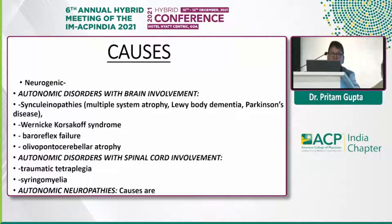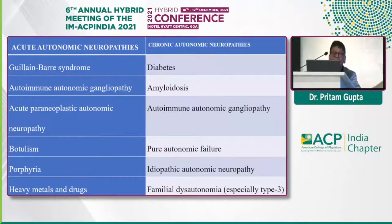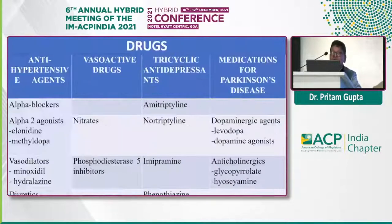The causes of neurogenic orthostatic hypotension: at the central level — brain — include synucleinopathies, multiple system atrophy, Lewy body dementia, Parkinson's disease, Wernicke-Korsakoff syndrome, baroreceptor failure, and olivopontine degeneration. At the spinal cord level, it could be due to trauma or syringomyelia. Peripherally, autonomic neuropathies can be acute or chronic. The most important acute ones are acute pandysautonomia, acute paraneoplastic autonomic neuropathies, botulism, porphyria, and heavy metals and drugs. Chronic causes include diabetes, amyloidosis, autoimmune autonomic ganglionopathy, pure autonomic failure, familial dysautonomia, and HIV-related autonomic neuropathies.